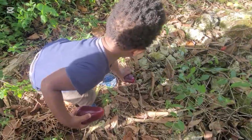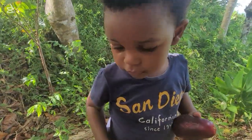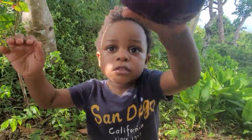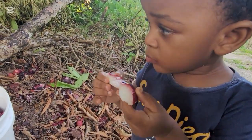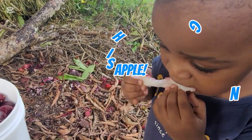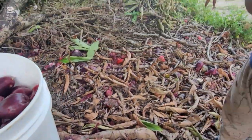Mmm, yummy! Red apple! Will CJ share his apple? Let's see. Yes! Wonderful! He did share his apple! Now he is eating his apple. Yummy! Wow, that's a lot of juicy red apple.